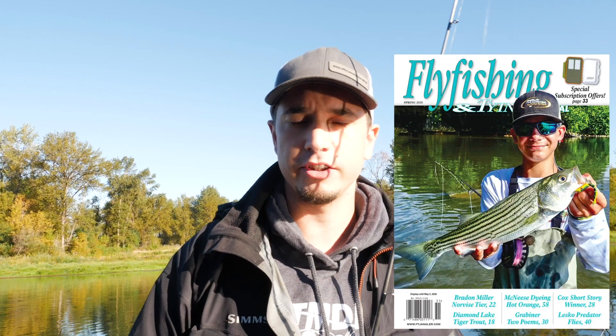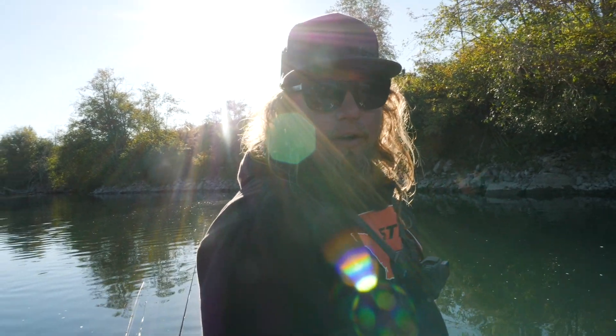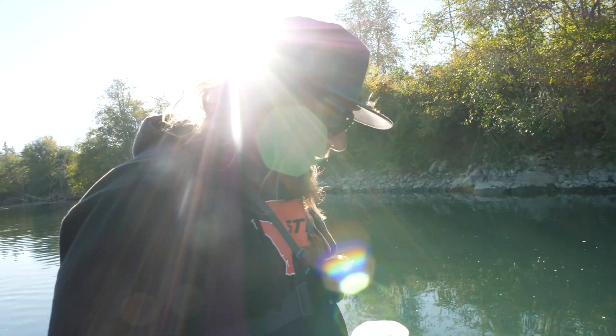We got Salmon Trout Steelheader which is northwest and also kind of goes into Great Lakes — anywhere salmon, trout, and steelhead are. But we also have a magazine called Great Lakes Angler, as well as Fly Fishing and Tying Journal. Nick Amato here in the boat today is the editor of both Salmon Trout Steelheader and Great Lakes Angler. We have magazines that ship out to anglers all over the country, and we also got a website — check them out at salmontroutsteelheader.com and glangler.com. We also have a new YouTube channel, so we'll drop a link in the description down below.